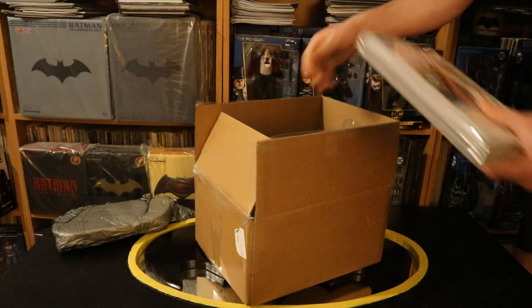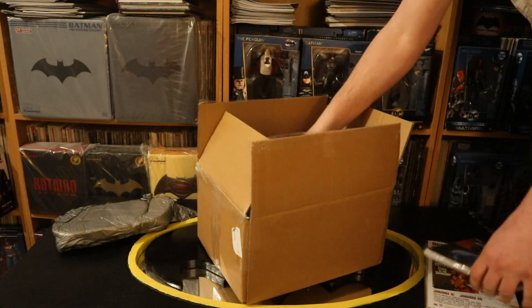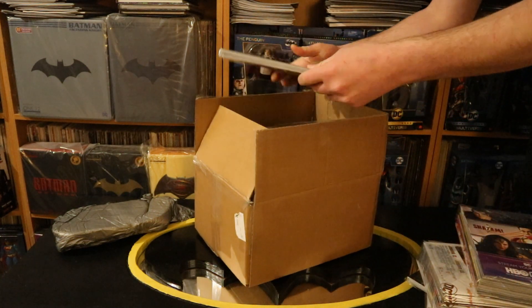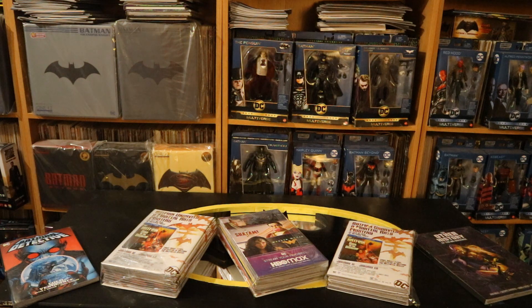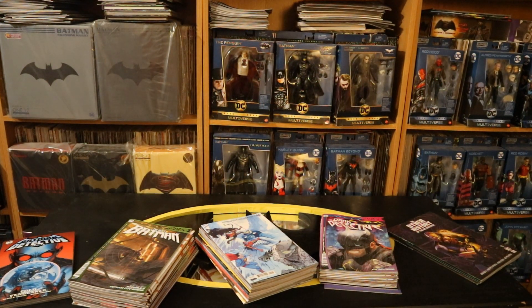We've got one bundle of books here, another single graphic novel, another big bundle of single books, another bundle of books, and it looks like another graphic novel. Now we've got the contents out of the box — five different bundles of individual comics and graphic novels. Let's unwrap them, and here they are with the plastic removed.